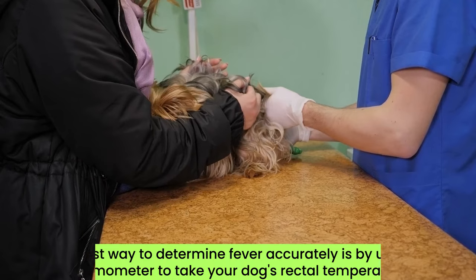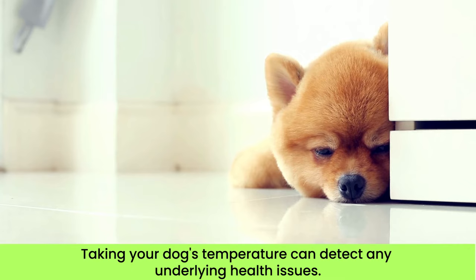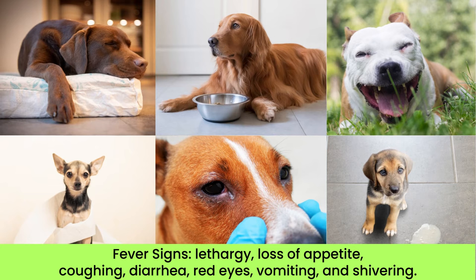If you suspect your dog has a fever, it's crucial to determine its body temperature accurately. The best way to do that is by using a thermometer to take your dog's rectal temperature. Taking your dog's temperature may not be the most pleasant experience for them, but it's essential to detect any underlying health issues.